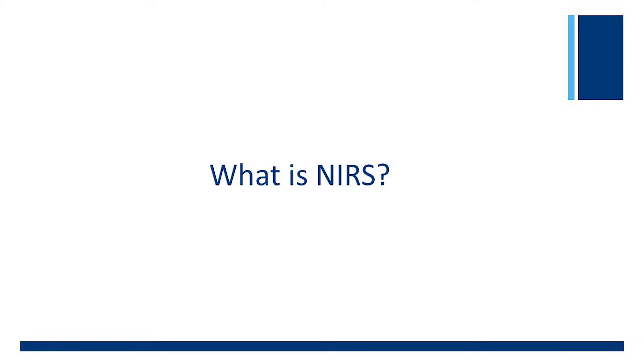For this segment of the series, a discussion on the value of NIRS in clinical practice in the NICU, we will discuss what NIRS monitoring is. To help provide insight into this topic is Dr. Scott Duncan, Professor and Chief, Division of Neonatal Medicine, Department of Pediatrics at University of Louisville School of Medicine.